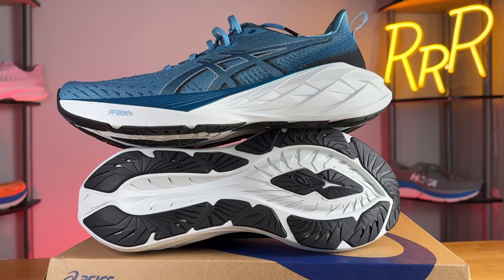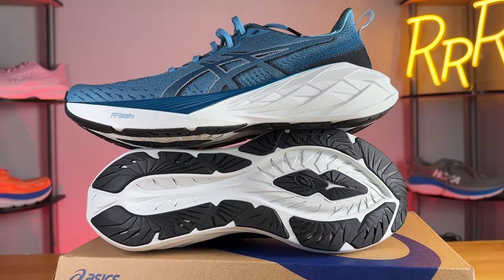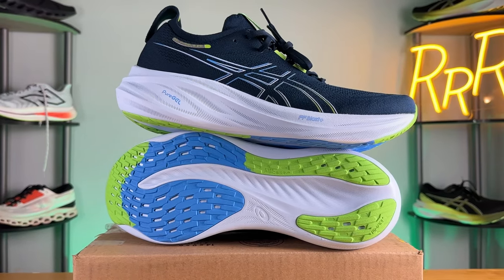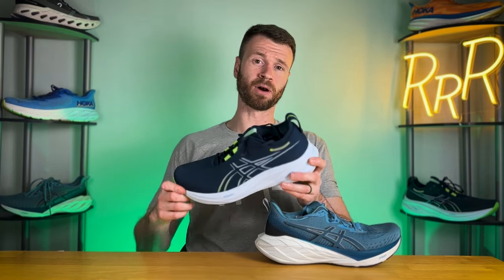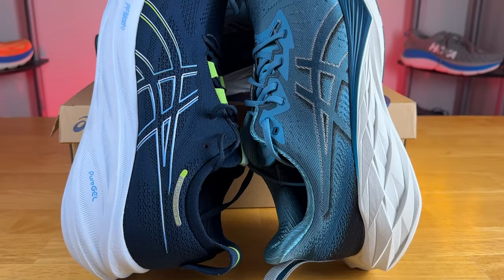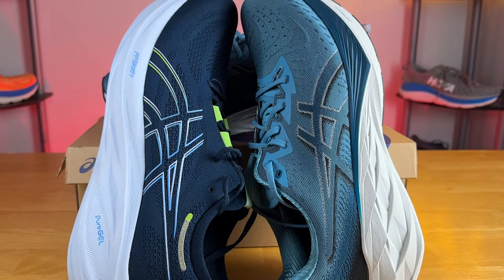For me personally I prefer the Nova Blast 4. It's significantly lighter — about an ounce and a half — and just feels like a more overall versatile daily trainer, handling faster-paced runs much better compared to the Nimbus, which falls short in that area. The midsole foam is significantly softer and more lively. The Nimbus, however, gives you a little bit more guidance and works for runners looking for a solid cruiser of a daily trainer who want just a bit more support.